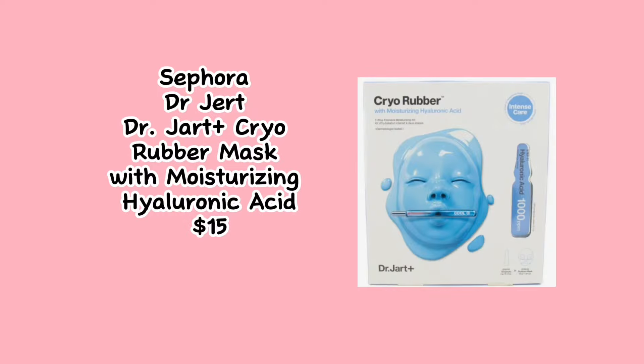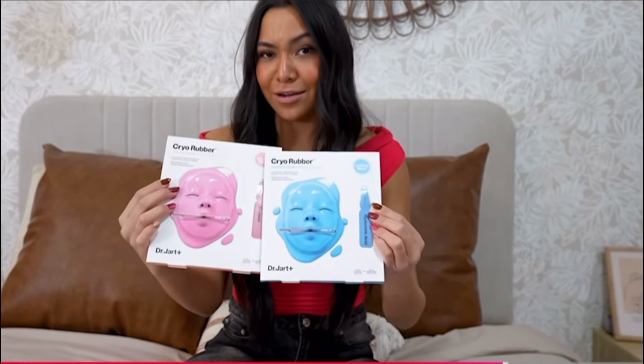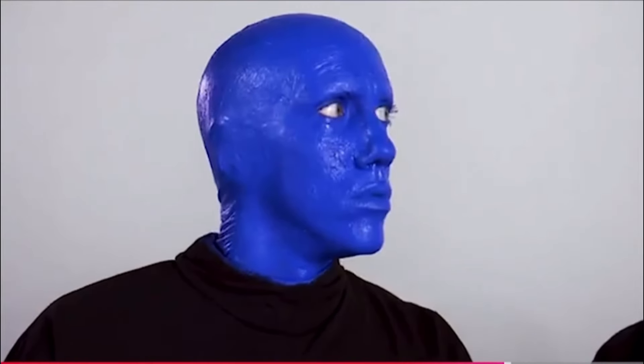When I opened these, Paisley was like, these are really good. So I'm really excited to try them because I've never seen these. They're really good for your skin. They literally look like rubber, so I'm kind of confused, but I'm excited.